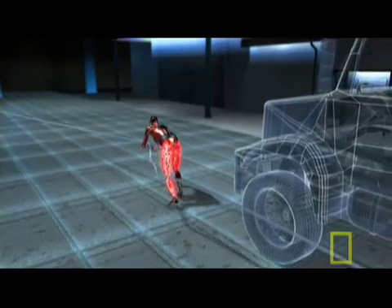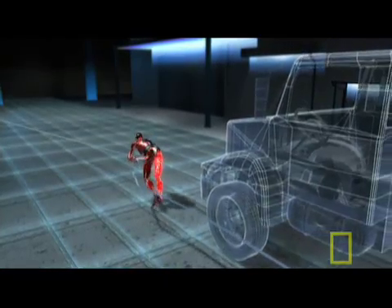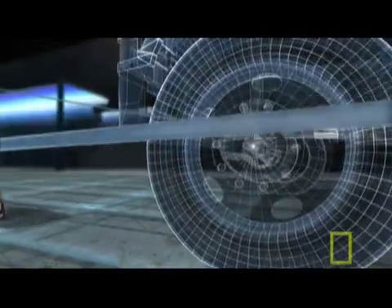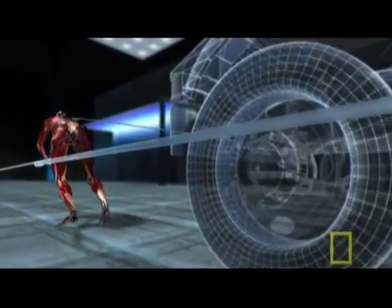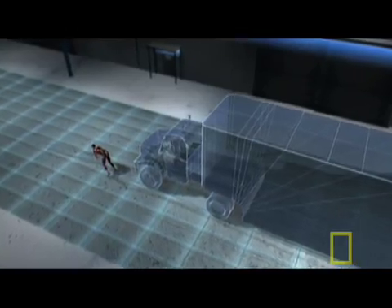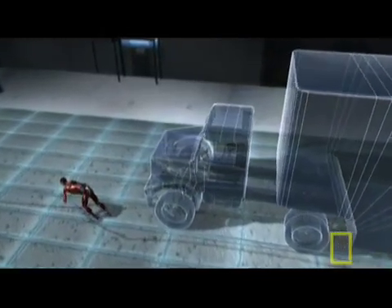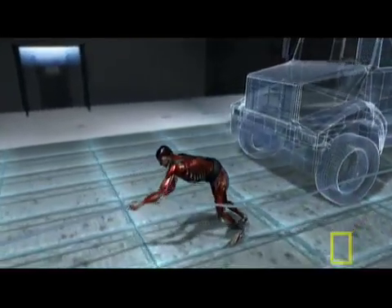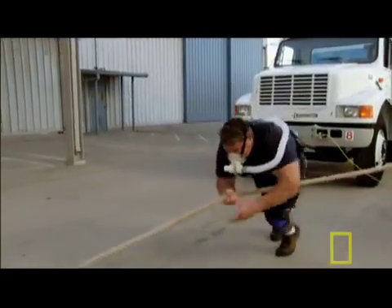Despite the truck's 13-ton weight, it takes only 500 pounds of force to get it rolling. After each pull, the line slackens and the force drops close to 100 pounds. Because the truck is so heavy, friction slows it almost immediately as the force drops. Mark must then pull again to keep it rolling, driving the force back up to nearly 500 pounds. This on-off cycle continues during the entire pull — up to 500 pounds and back down again — like doing a quarter-ton squat not once, but 48 times in less than 30 seconds.